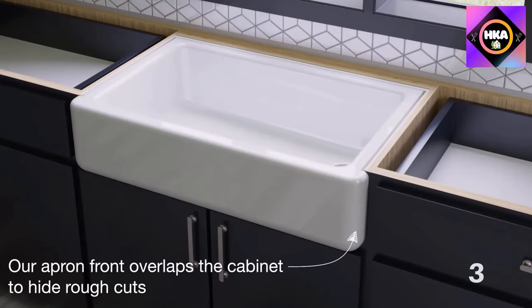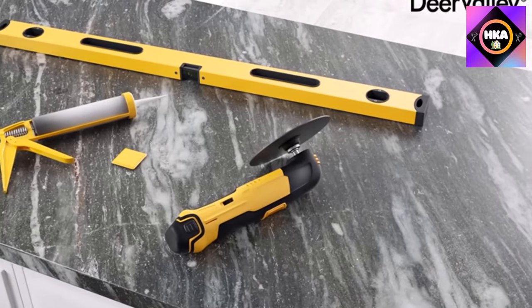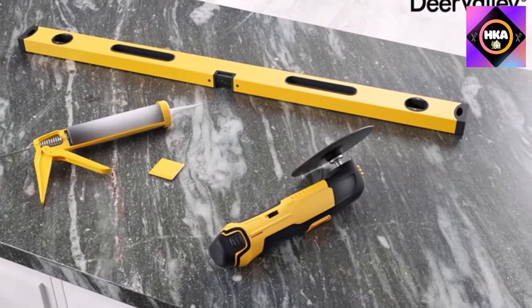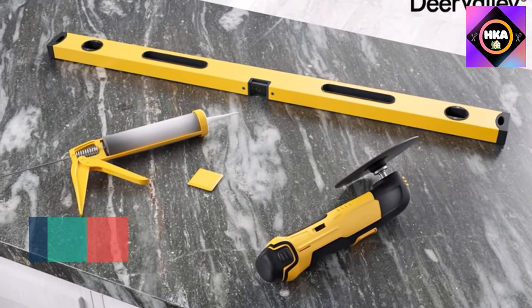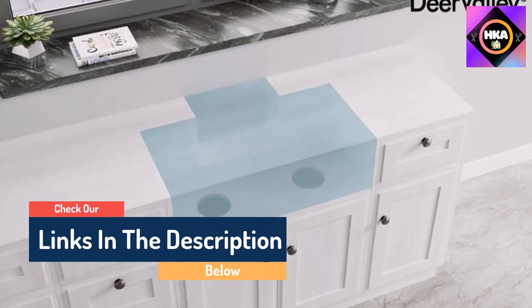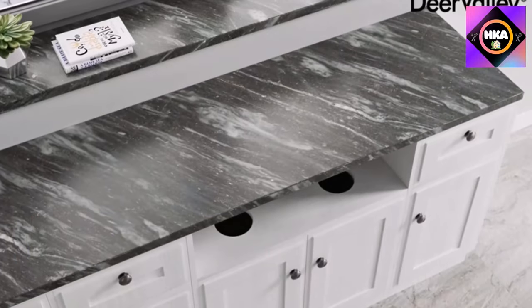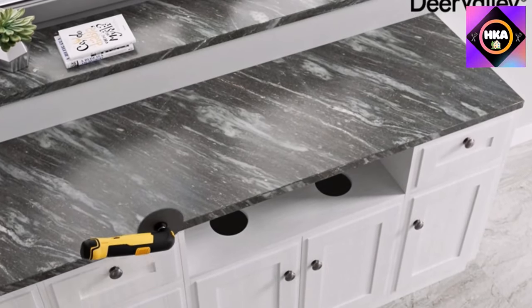Hello guys, today in this video we are going to help you find out the best kitchen sinks on the market. I made this list based on my personal opinion and tried to list them based on their quality, durability, customer reviews, and more. If you want to see their price and find out more information about them, you can check the links in the description below.